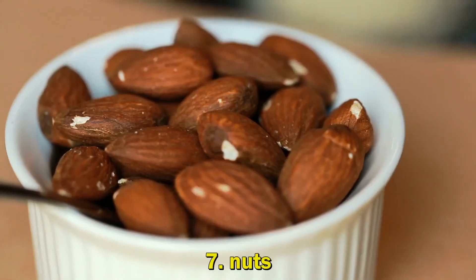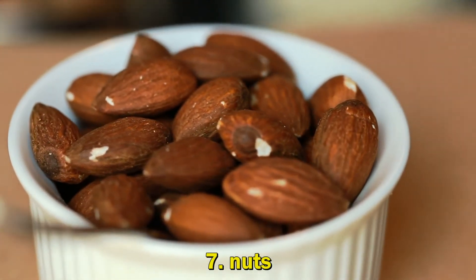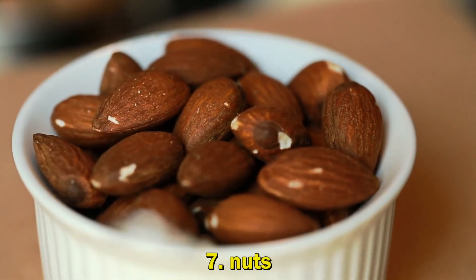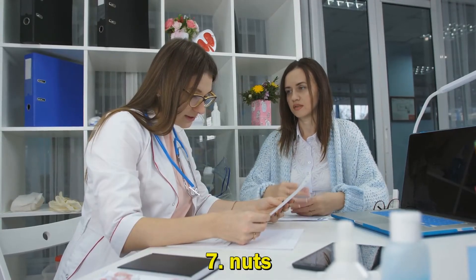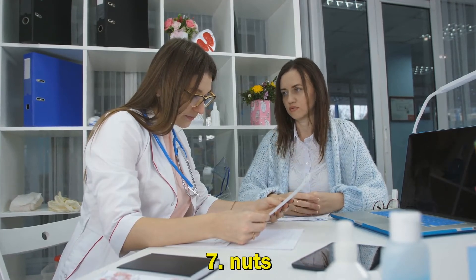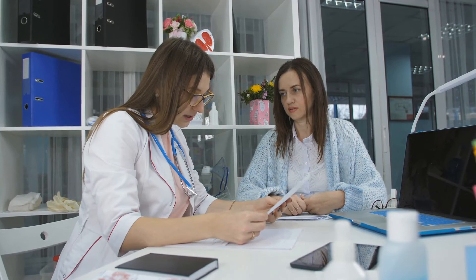7. Nuts. They're small, but nuts like almonds, walnuts, cashews, pecans, and pistachios have big anti-aging powers. These crunchy snacks contain special nutrients that can help delay or prevent age-related heart disease, stroke, type 2 diabetes, nerve disease, and some types of cancer.